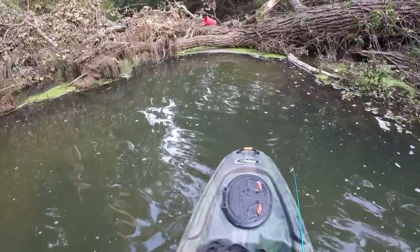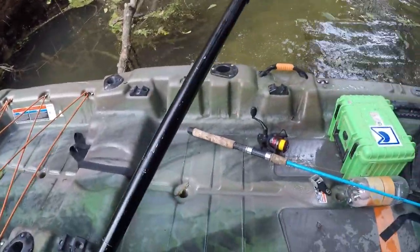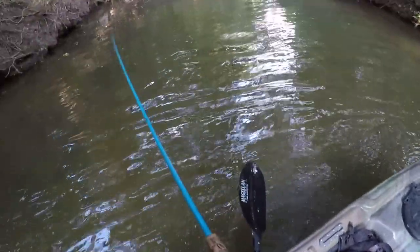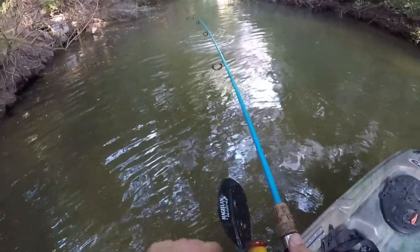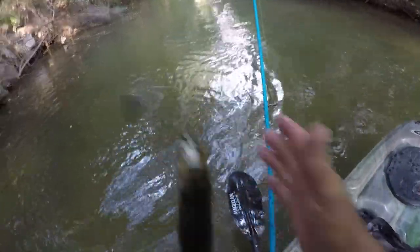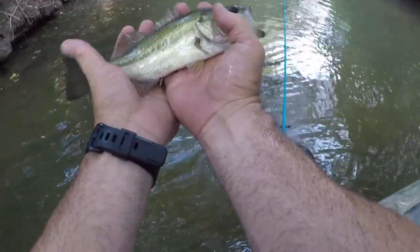It went from being shallow to getting a little bit deeper, so I know there's got to be some fish hiding out in here. Oh, we got something right there — first cast. Bass! Got us a bass. Come here buddy. We're catching them, that's the cool part. Three fish now? Not a bad little largemouth.